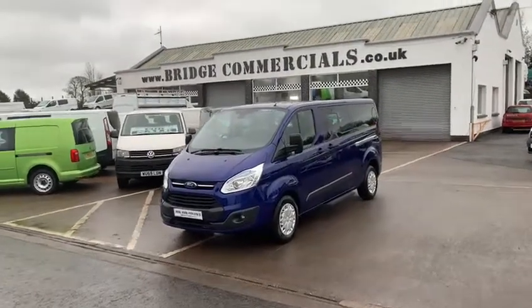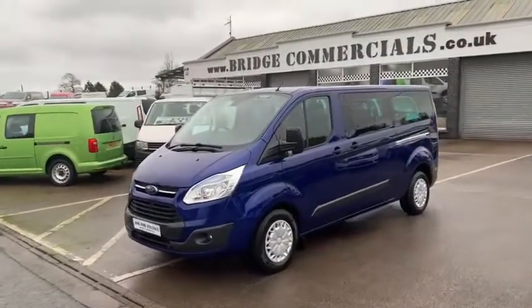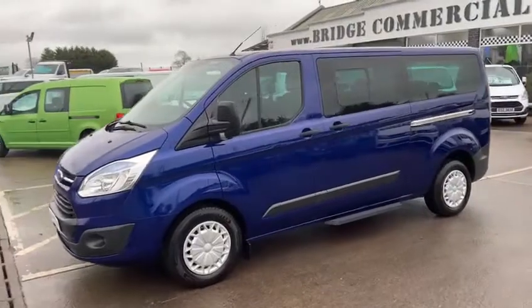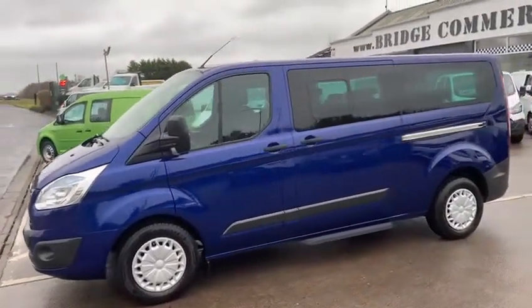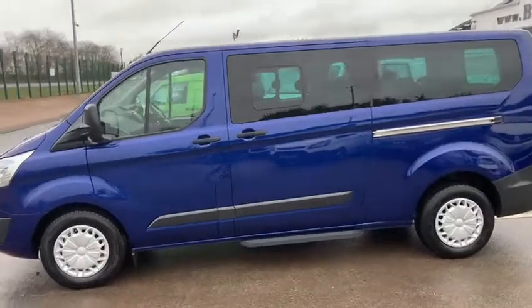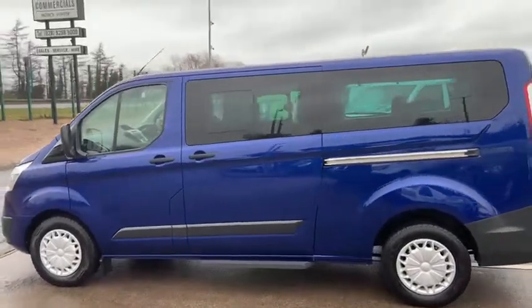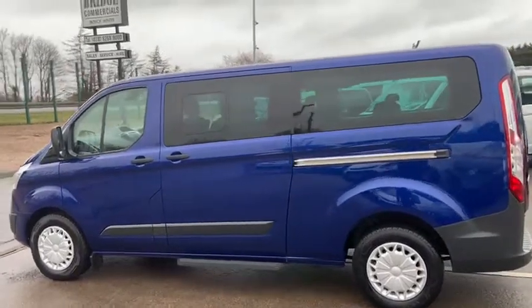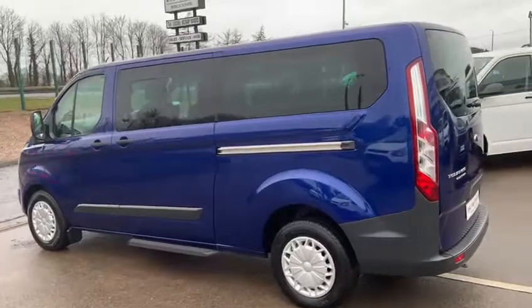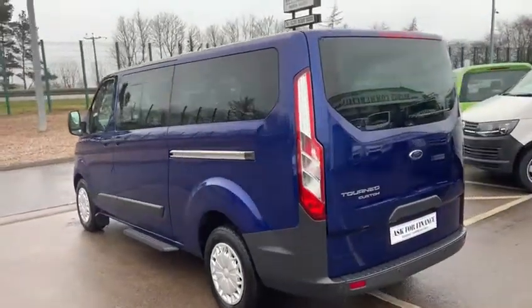Hello and welcome to Bridge Commercials of Hillsborough, one of Northern Ireland's largest light commercial vehicle specialists. We have been specialising in the sales, service and hire of light commercial vehicles for in excess of 30 years, and are particularly proud of the reputation we have gained over that time for quality and service — not only quality of product but quality of customer care and the preparation of the vehicles that we prepare for sale.